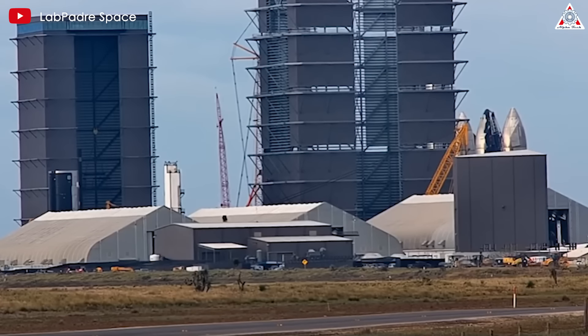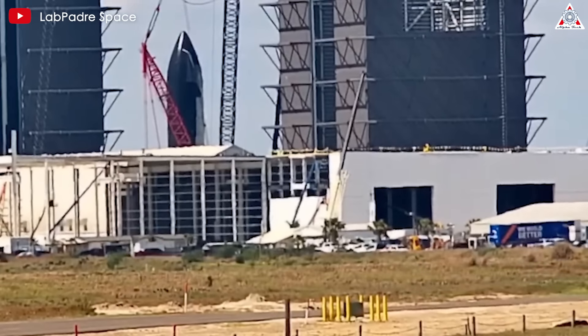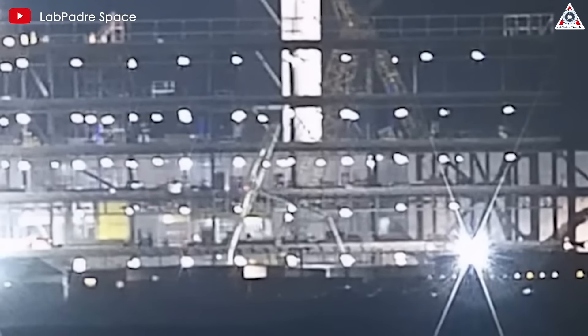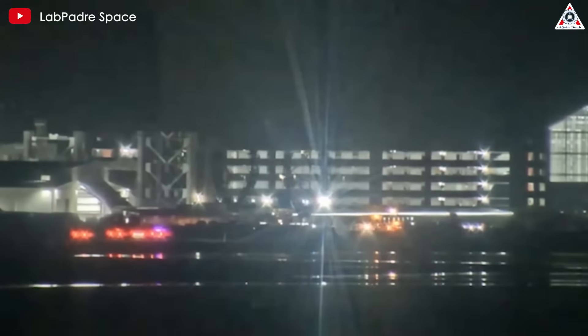To realize this ambition, upgrading production facilities is essential. In late 2022, SpaceX began construction on its largest rocket manufacturing plant at Starbase, named Star Factory. To date, the exterior of the new factory is 80% complete. But what about on the inside? This has been a question among SpaceX fans for quite a while.